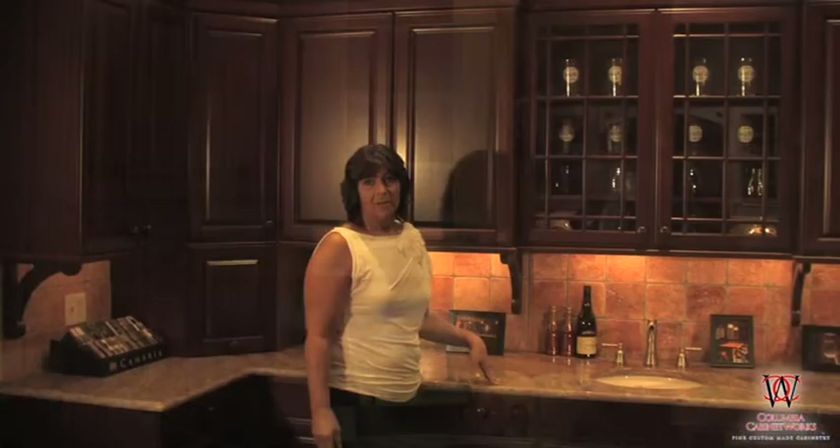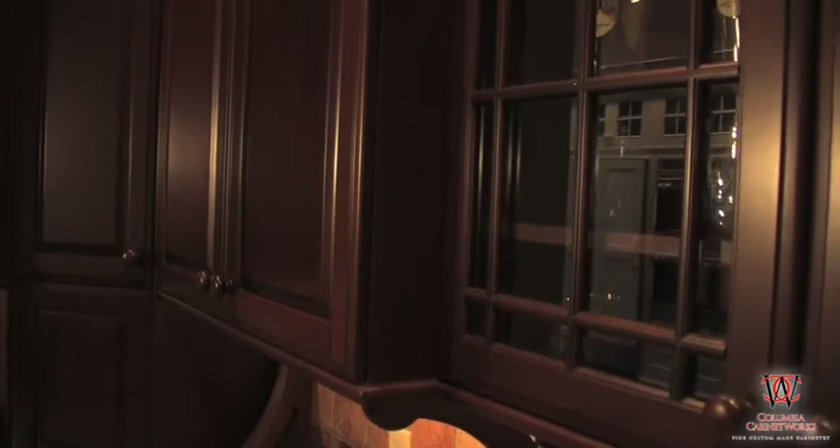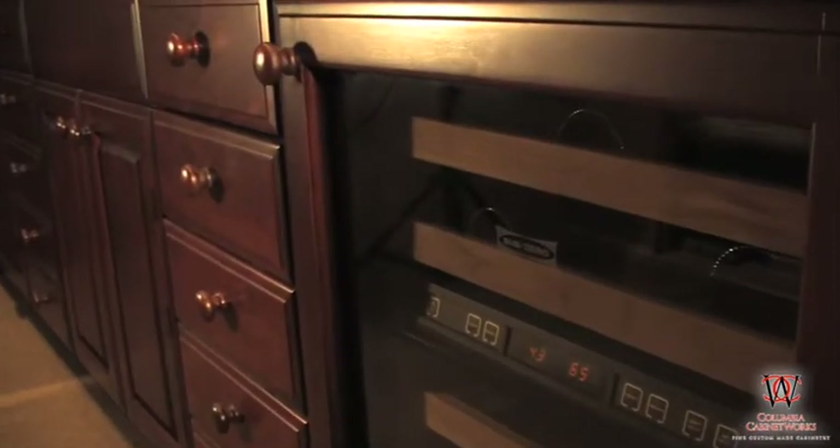Here's another example of Brookhaven cabinetry in our bar area. The wood is cherry with a burgundy finish. And as you can see, we have paneled a wine cellar.